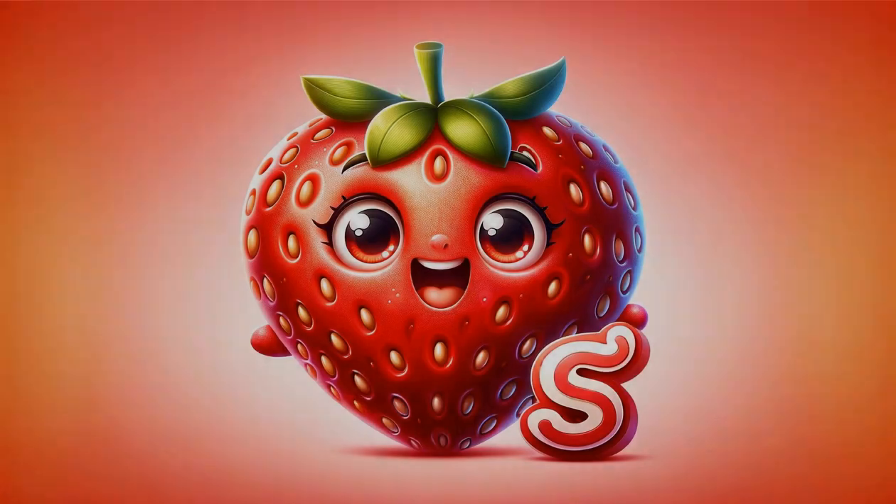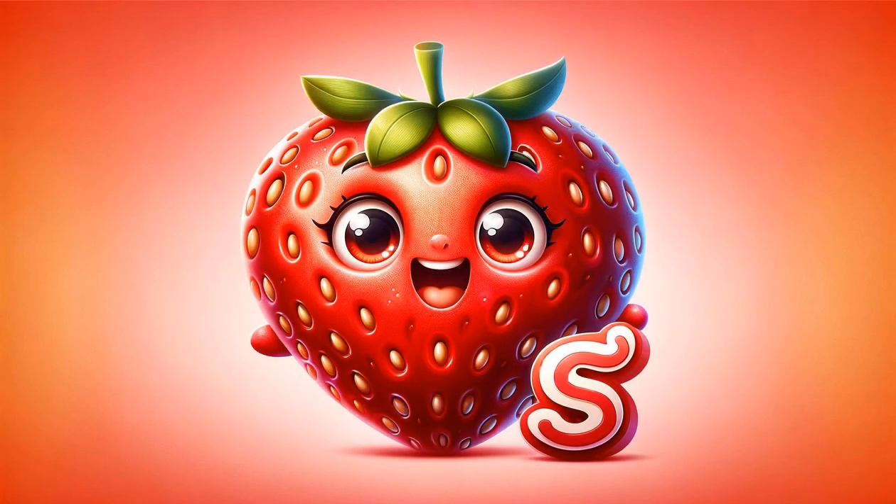S is for strawberry, a heart-shaped joy, loved for its bright red color and juicy, sweet taste. They're also a great source of vitamin C and manganese.